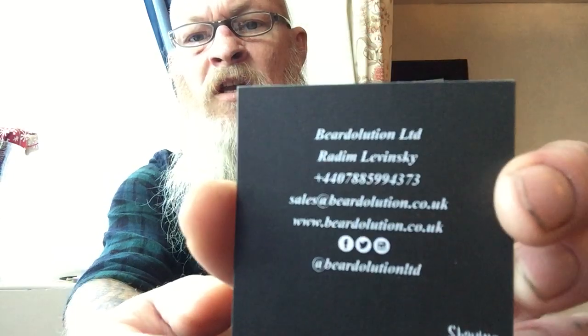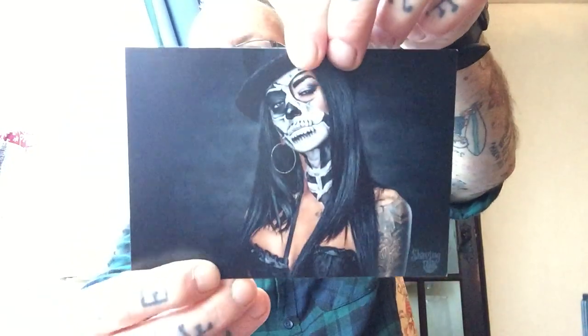Inside the box there was a beard oil, a beard butter, and a beard balm. Also inside was a card and a couple of stickers — one's going on the review mirror — and there's a cool little 'fingers up to shaving' sticker which I really like. There was also a postcard inside.